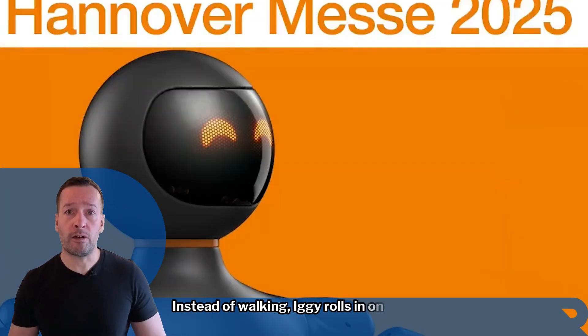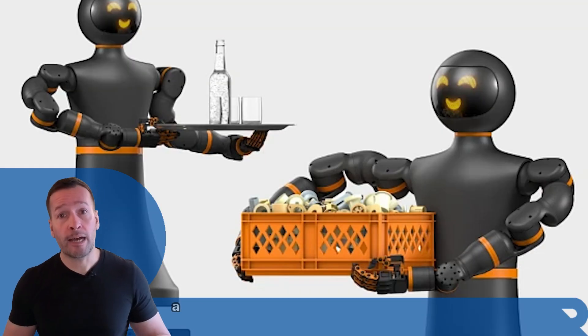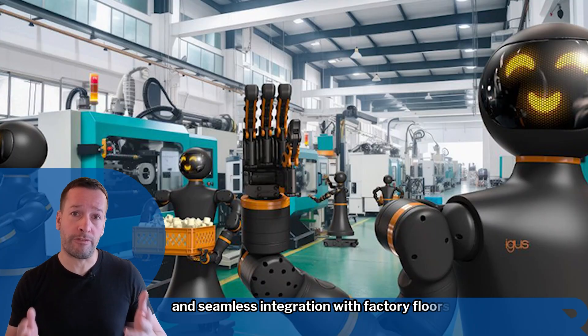Instead of walking, Iggy rolls in on a robust AMR base — a smart choice for stability and seamless integration with factory floors.